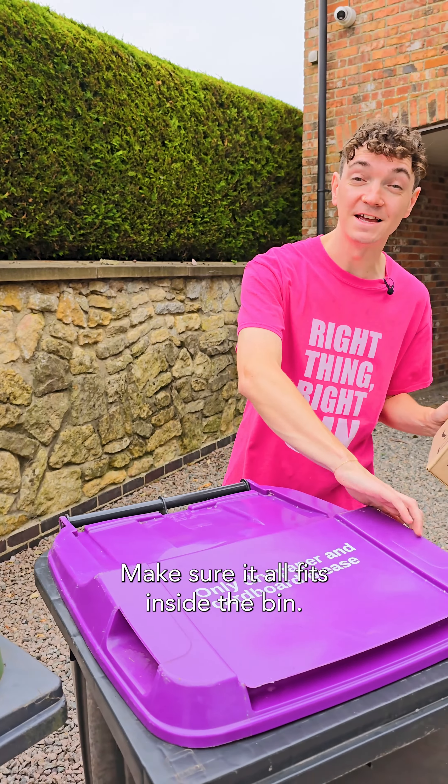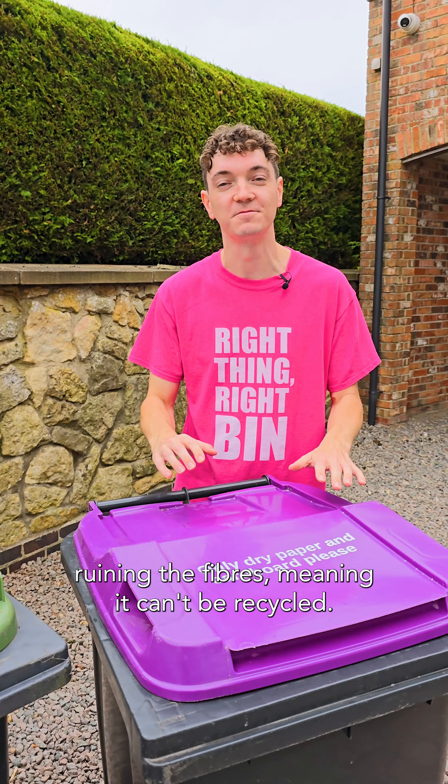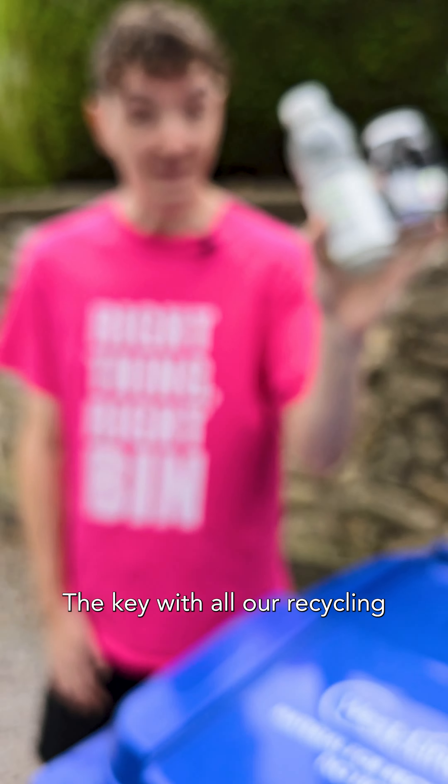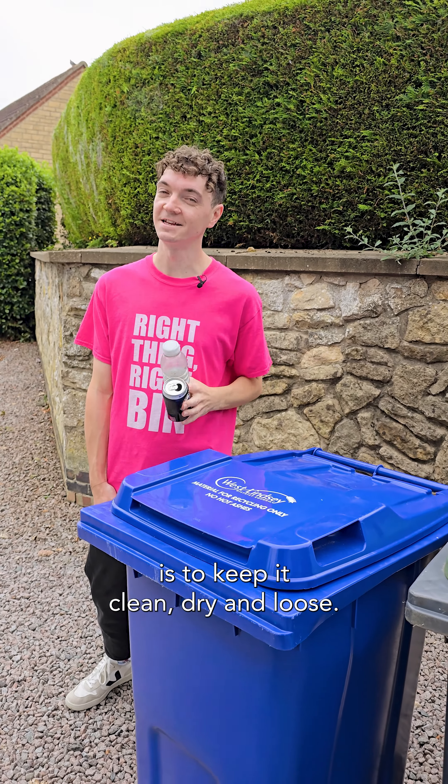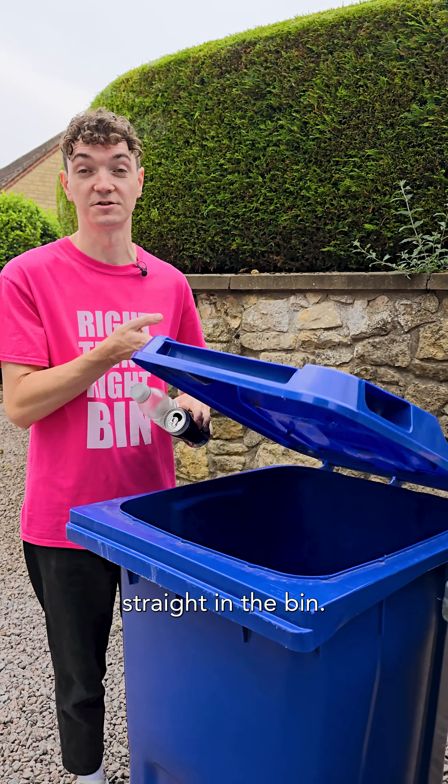Make sure it all fits inside the bin. Anything left at the side can get wet and dirty, ruining the fibres, meaning it can't be recycled. The key with all our recycling is to keep it clean, dry and loose. That means making sure it's empty, giving it a quick rinse if it needs it, and then popping it straight in the bin.